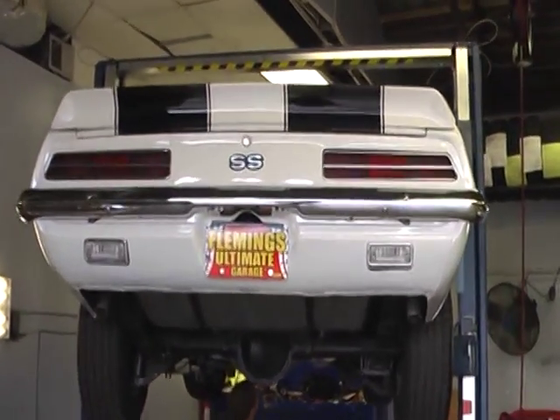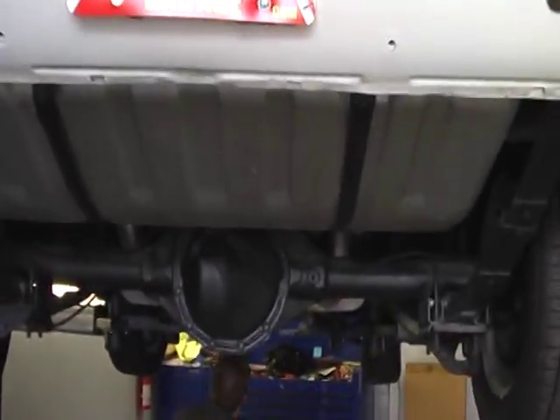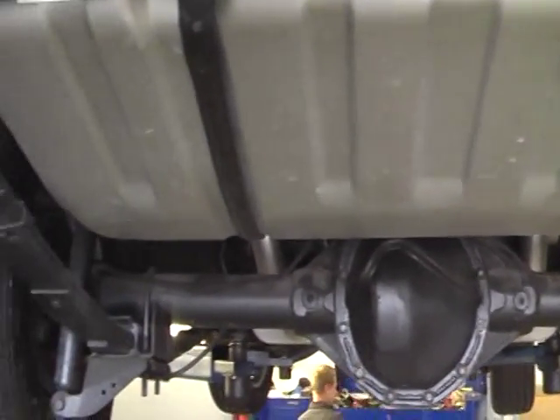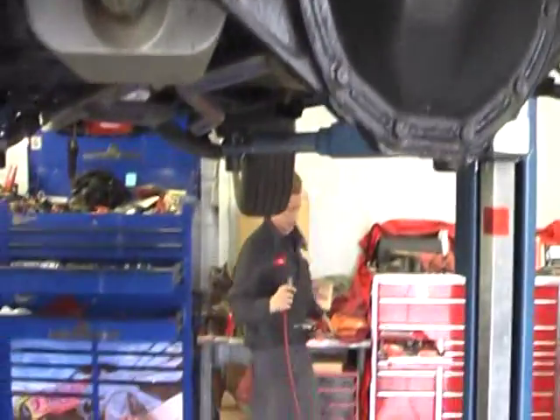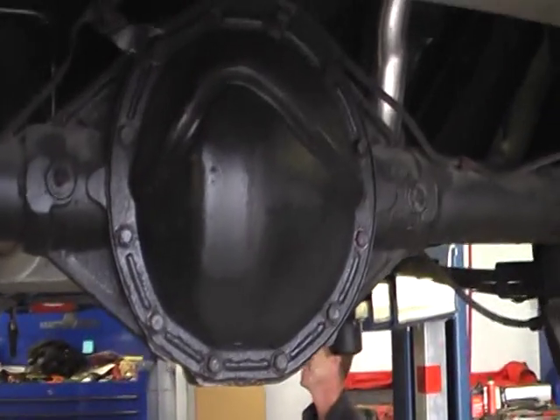Alright Dennis, we've finally got you time on the lift here to finish what you want done on your beautiful 69 Camaro. You haven't seen the underneath of this car yet and you've been very trusting. Now I have a few minutes while Cliff, who is going to do your four-speed transformation, is working on the car.